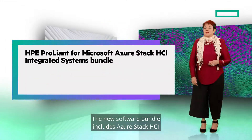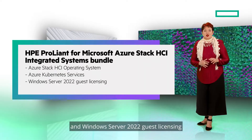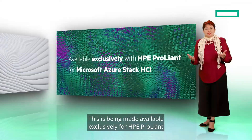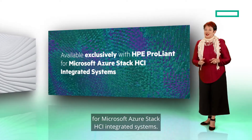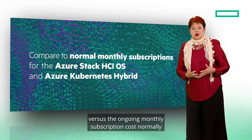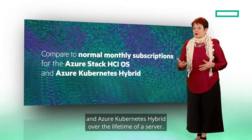The new software bundle includes the Azure Stack HCI operating system, Azure Kubernetes Services, and Windows Server 2022 guest licensing — with no monthly subscription payments — at a one-time fixed price that's going to be hard to beat. This is being made available exclusively for HPE ProLiant from Microsoft Azure Stack HCI integrated systems. This one-time license fee results in significant savings versus the ongoing monthly subscription cost normally incurred for the Azure Stack HCI operating system and Azure Kubernetes hybrid over the lifetime of a server.